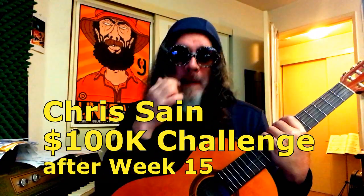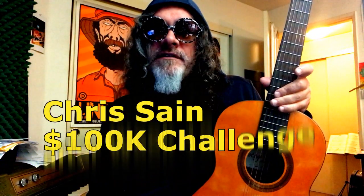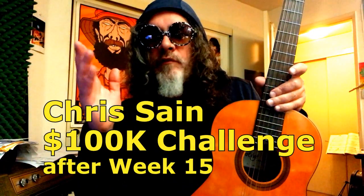Greetings everyone. It's been a fun week in the stock market, right? Anyways, this is where I'm at. I've totally kind of flipped my portfolio around. I don't know if it's for the good or for the worse.